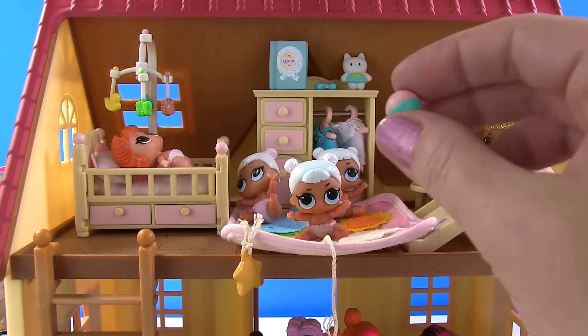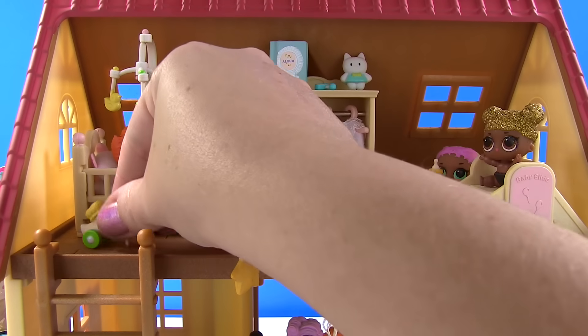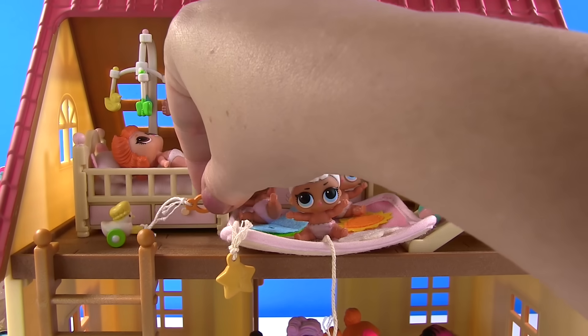And babies, we have a little ball for you. It can go down the slide. And we even have a little pool toy you can pull it along.